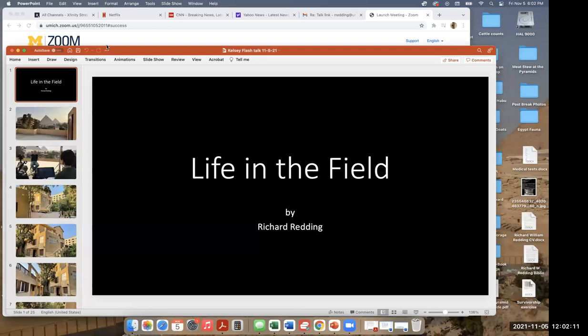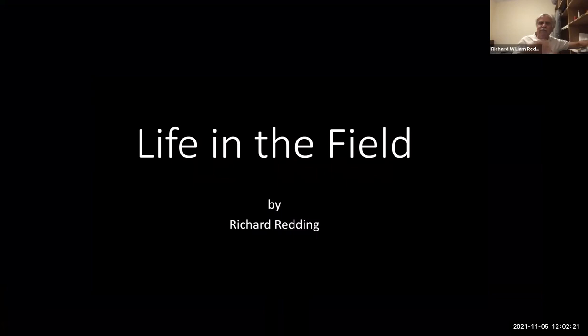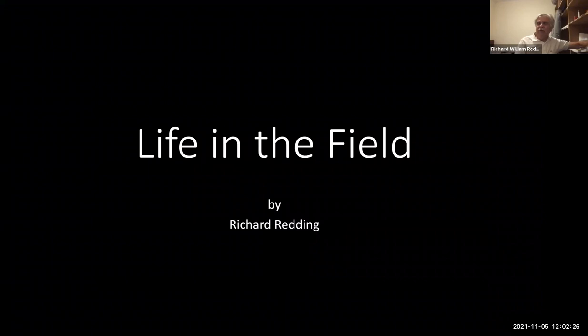I'm going to share my screen now. As I was telling Kathy, I had the brilliant idea to take Zoom on my phone and walk around and show you life in the field, where we live. And then I suddenly realized a couple of days ago — it's six hours later here, it's dark. So it's kind of hard to show you what life is like here in the dark.